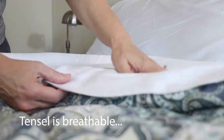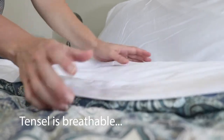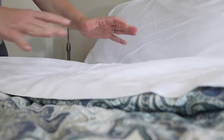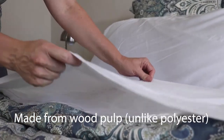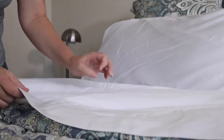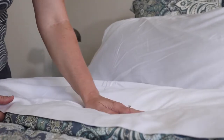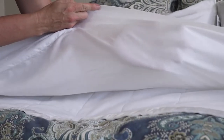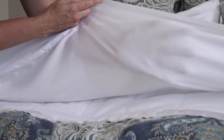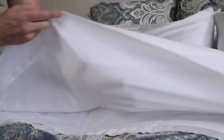Besides being very cool, Tencel is also known for being very lightweight and breathable, so it helps you sleep cooler. Tencel fabric is made from renewable wood resources and its production uses 10 to 20 times less water than cotton. I want to demonstrate how lightweight it is — you can see my hand right through it, but it is not cheaply made. It's still durable.